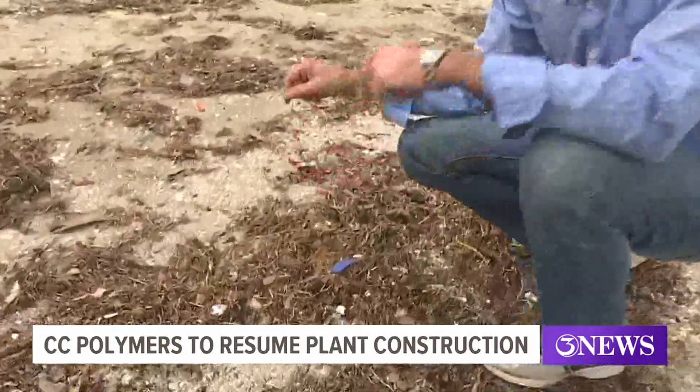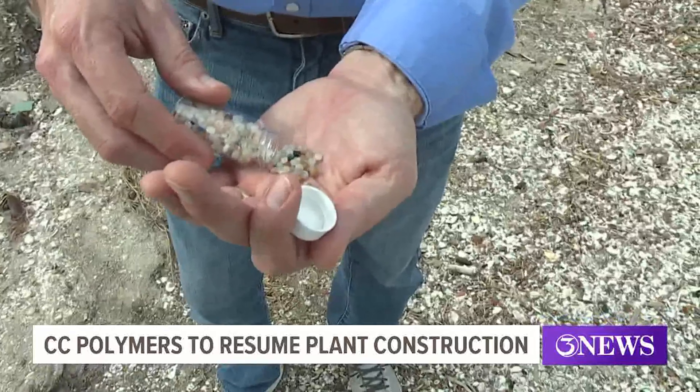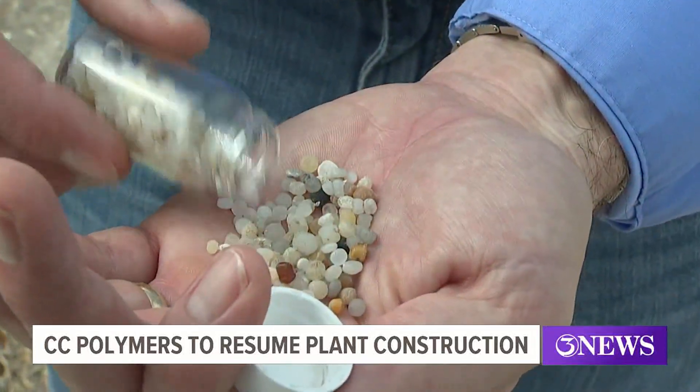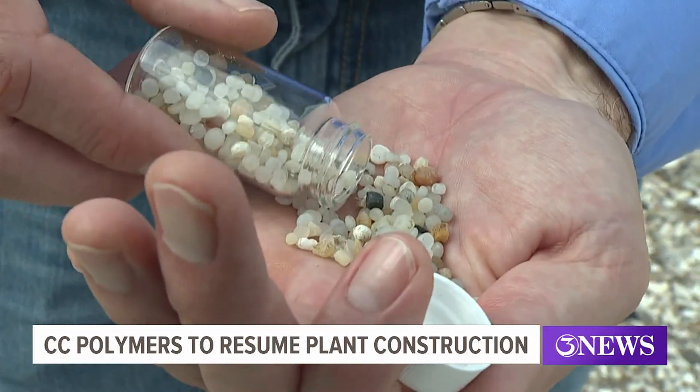Wildlife expert Chase Tunnel with the UT Marine Science Institute says he's not worried about any negative environmental effects from small plastic pellets like nurdles, which can disrupt local animals' eating habits. They've got all the new technologies and all the best management practices that can be done on site. With these new facilities, you wouldn't expect to find many nurdles being released.